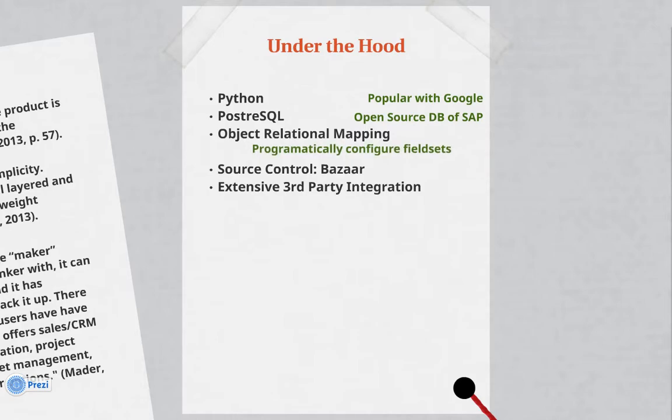It also uses what's called object relational mapping, which basically means that as a programmer, you can set up any additional fields from a programmatic standpoint instead of having to go into the backend database. The source control it uses is Bazaar, which is used by Ubuntu, a popular Linux distribution.